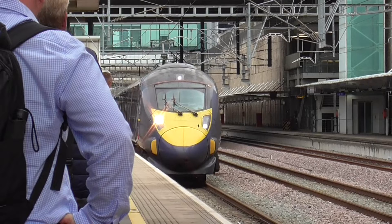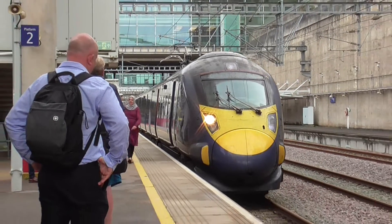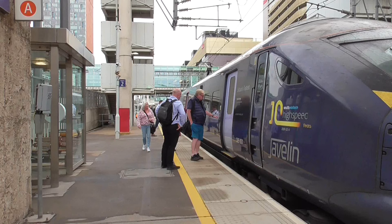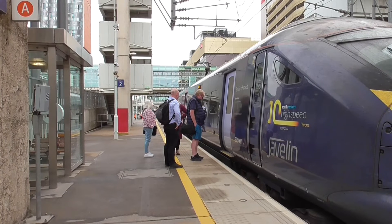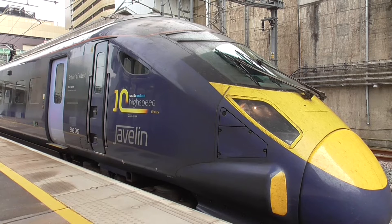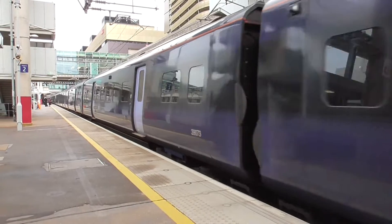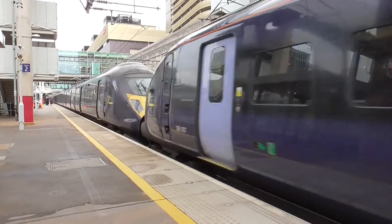Now we've got another train coming in which is the 1450 service to London St Pancras International, which is 395 007, the 1450 from Ramsgate to St Pancras International. We'll get more of this service when it departs. On the rear is 395 008.